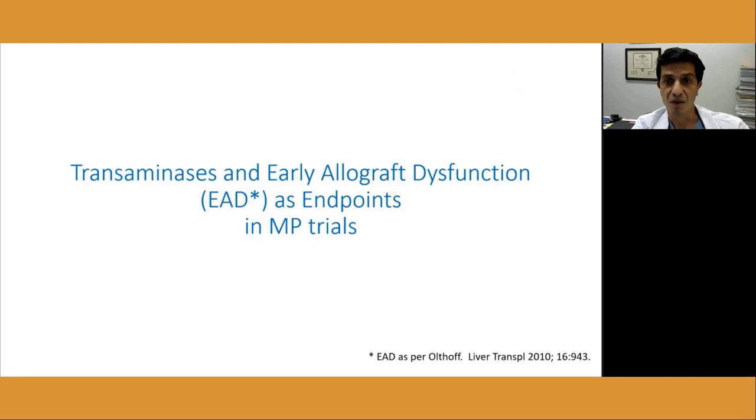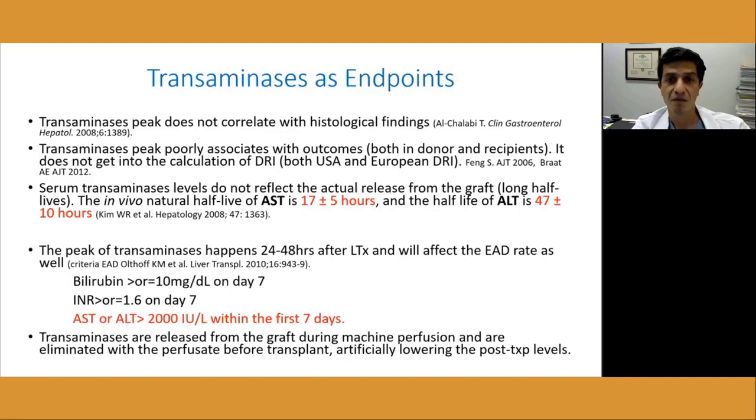There is a lack of consensus on nomenclature — for example, definitions of warm ischemia time in DCD and marginal graft definitions are lacking. There is also no standardization of perfusion parameters like flows, pressure, temperature, time, and type of perfusate, making comparisons between studies impossible. Perfusion is a time-consuming procedure that requires expertise to connect the graft to the device, is expensive, has complex logistics, and there is a lack of solid funding from industry — differently from big pharma, machine perfusion device companies are small startups.